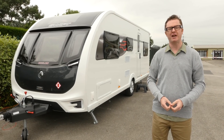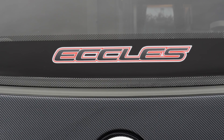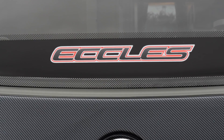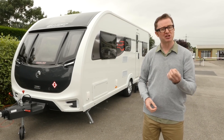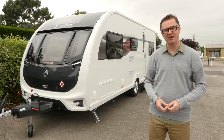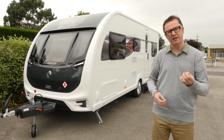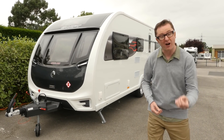But for 2018 the changes are even more widespread, and one of them is literally staring at you in the face. Can you see it on the front of the van? Stirling has been dropped. This range is now known as Swift Eccles, so let's catch up with all the improvements that have been made on the inside by having a look at the 6-berth 590.